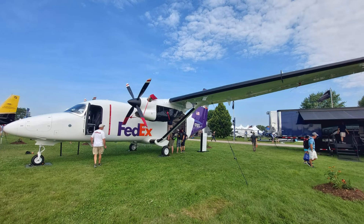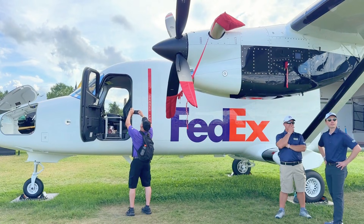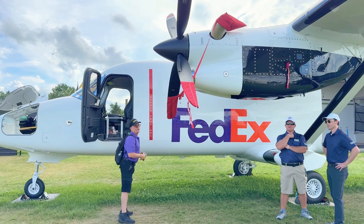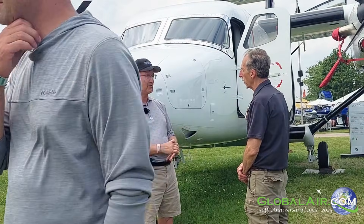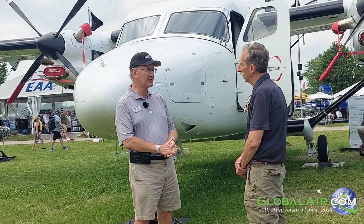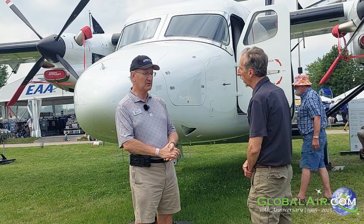You can configure it to carry 19 seats, reconfigure it to a combi — a combination of passengers and freight — or take all the seats out and use it as a freighter. The landing gear is fixed and robust. The goal was really to keep it simple, make it robust and reliable. There's no hydraulic system other than the brakes. It still does around 210 knots, which is about 30 knots faster than a Caravan.